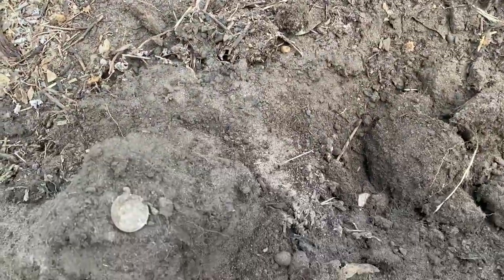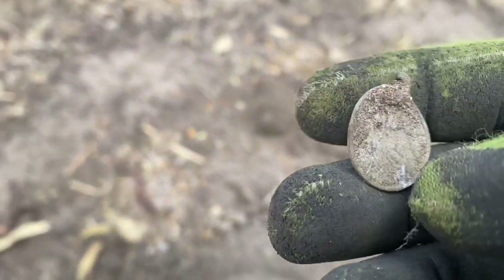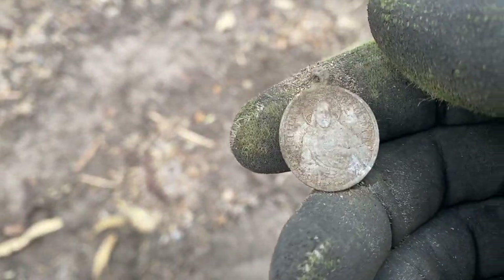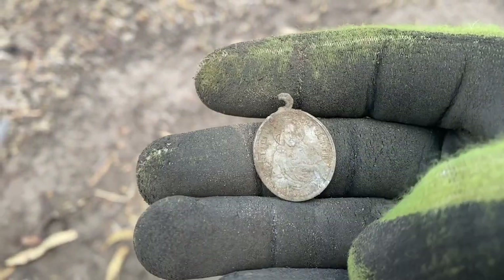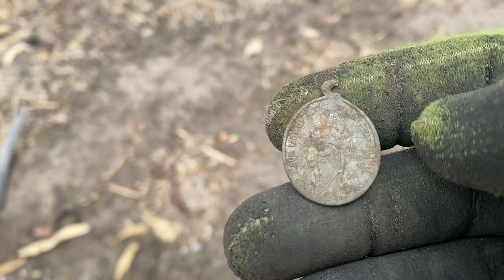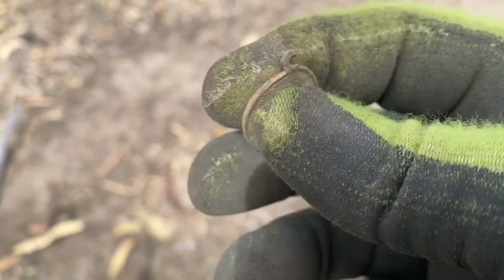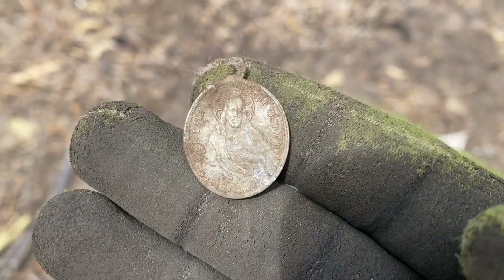Just a hop, skip and a jump from where I found the two pennies and that pendant, and I've dug out another little pendant — probably a religious one. It's got Jesus on it. The other side might have a saint. Can't make it out but it'll be pretty old. Nice little find, let's keep going around this area.